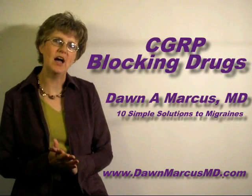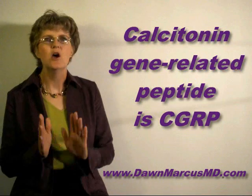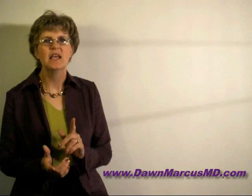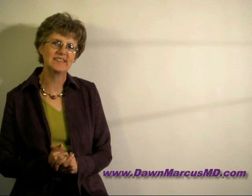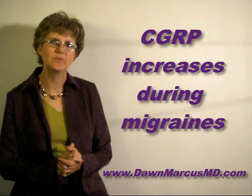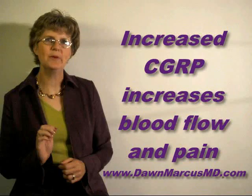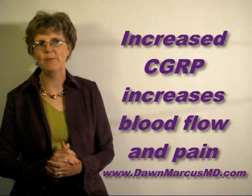Calcitonin gene-related peptide blockers are a new class of migraine drugs that target an important pain messenger called calcitonin gene-related peptide, or CGRP. CGRP is a natural chemical in your brain and nerves. CGRP levels increase during a migraine episode, causing an increase in blood flow around the brain and helping transmit pain messages.